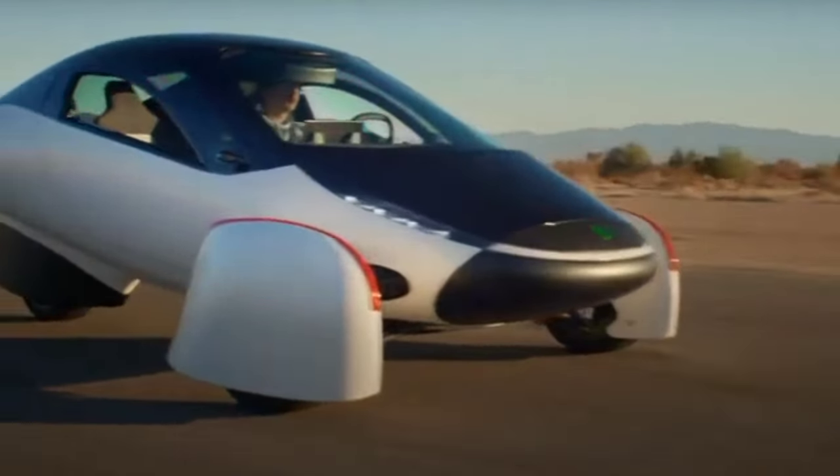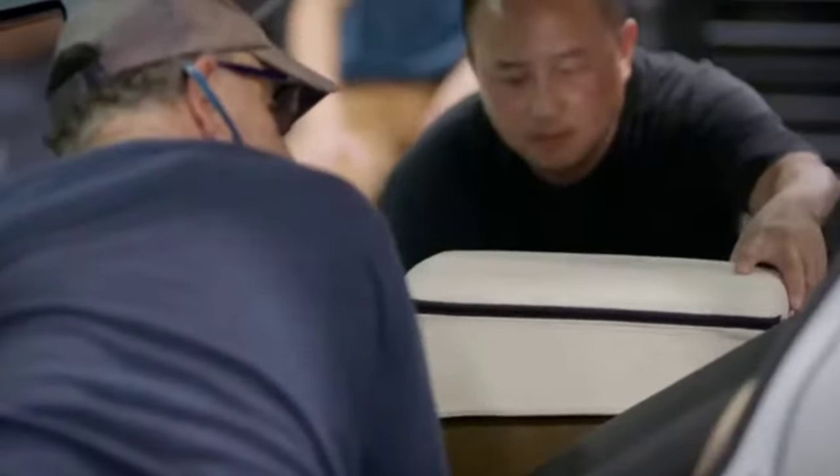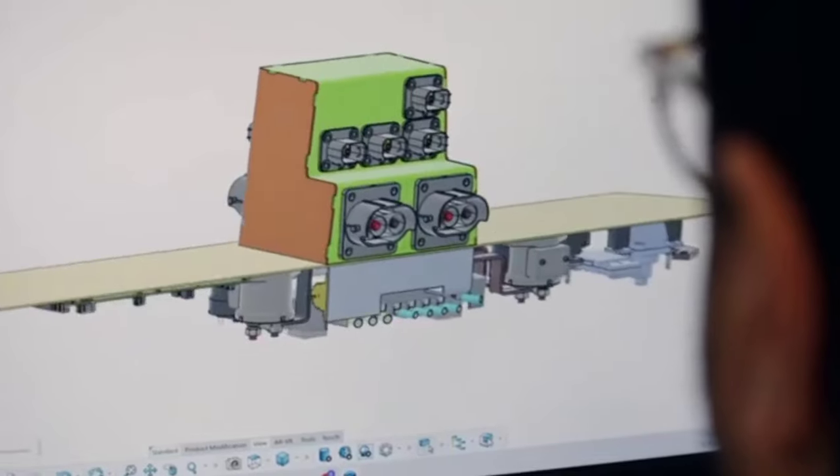Hey friends! Welcome back to this channel. Today we're diving into something incredibly exciting: Aptera's bidirectional charging system. So let's get into this and explore the future of energy sharing with Aptera.